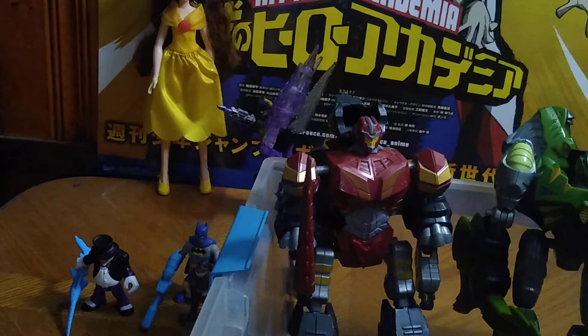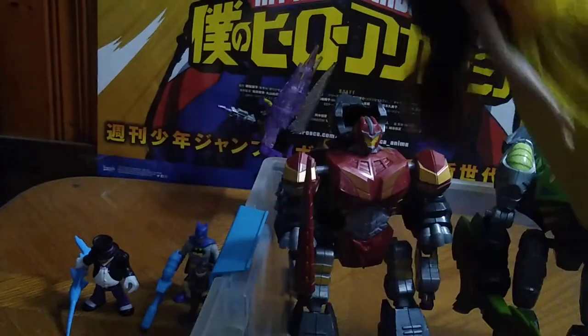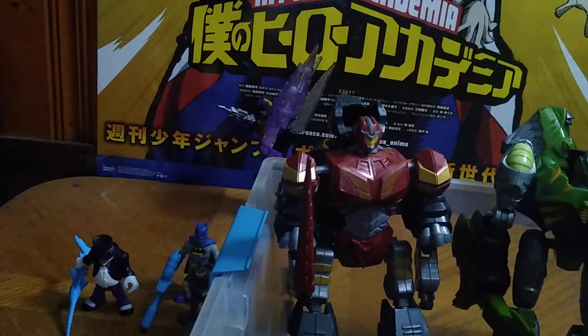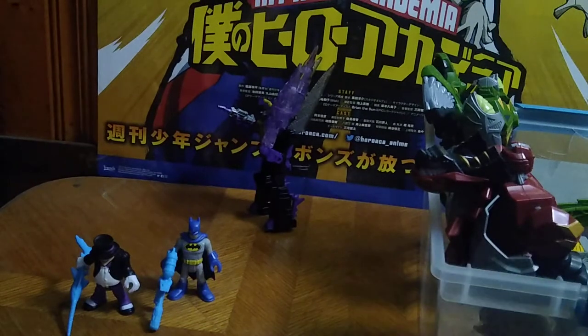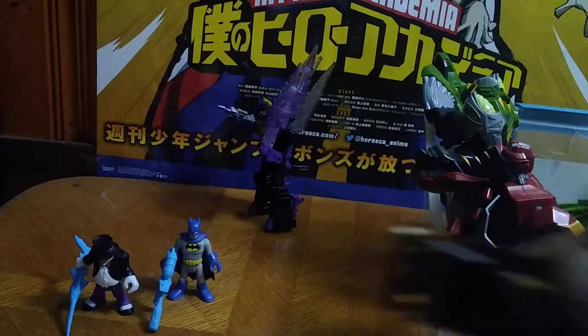For clearance stuff we got Belle from Beauty and the Beast — this is an awesome figure and I'm so glad to have her. Belle and I have something in common: we both like to read books. Next we got some Call of Duty Mega Bloks stuff — I love some little figures and I'm definitely going to review that Call of Duty stuff next week.